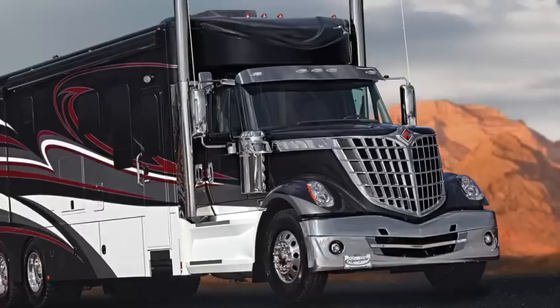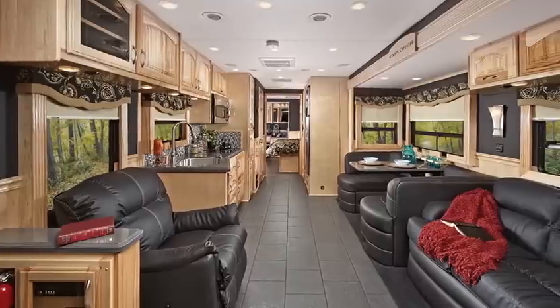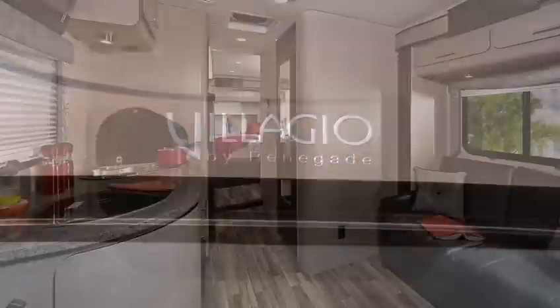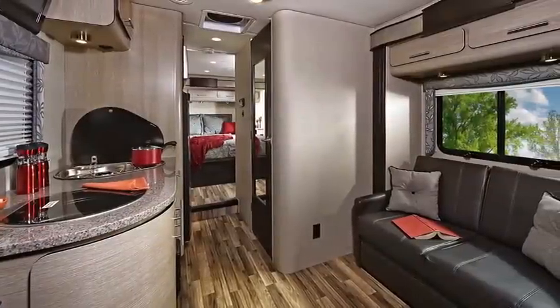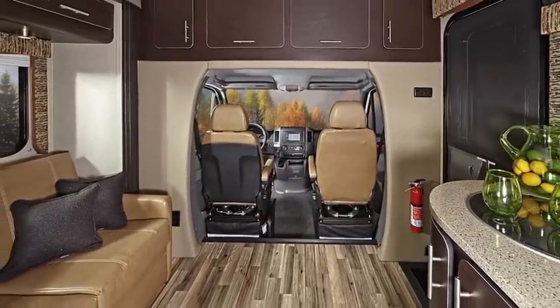Since 1997, Renegade has produced custom coaches and trailers of the highest quality, meeting the most discerning buyer's requirements. The Bellagio by Renegade is no exception. With thoughtful choices of exciting floor plans that are fluid and functional, there is sure to be a choice to fit your needs.